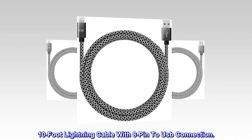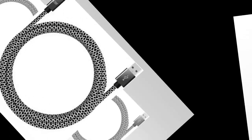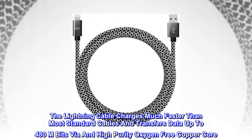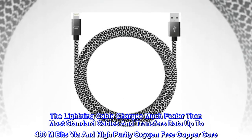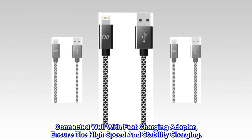Apple MFI certified for reliable charge and sync compatibility. 10-foot lightning cable with 8-pin to USB connection. The lightning cable charges much faster than most standard cables and transfers data up to 480 Mbits via a high-purity oxygen-free copper core. Connected well with fast charging adapter, ensuring high speed and stable charging.